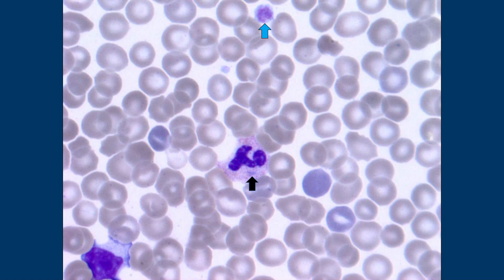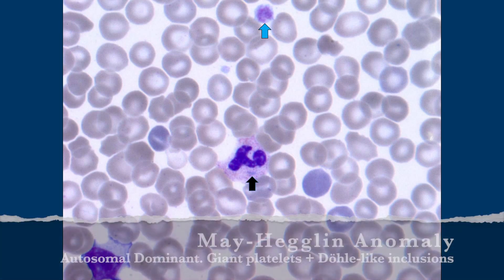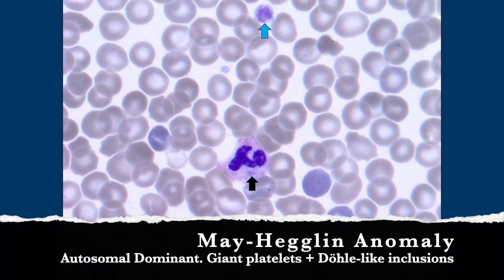This is an autosomal dominant inherited anomaly that's very heavily board-tested. And this is May-Hegglin. May-Hegglin — and you get the giant platelets and then those little inclusions.